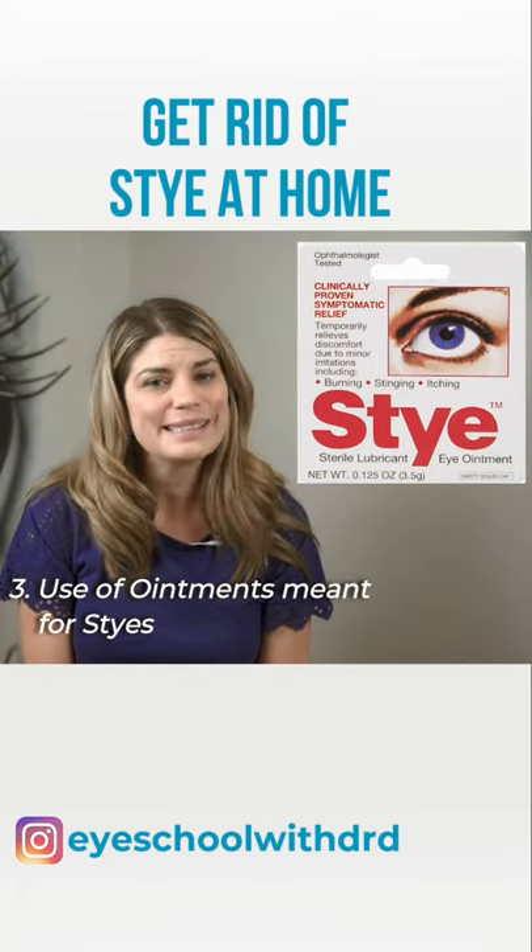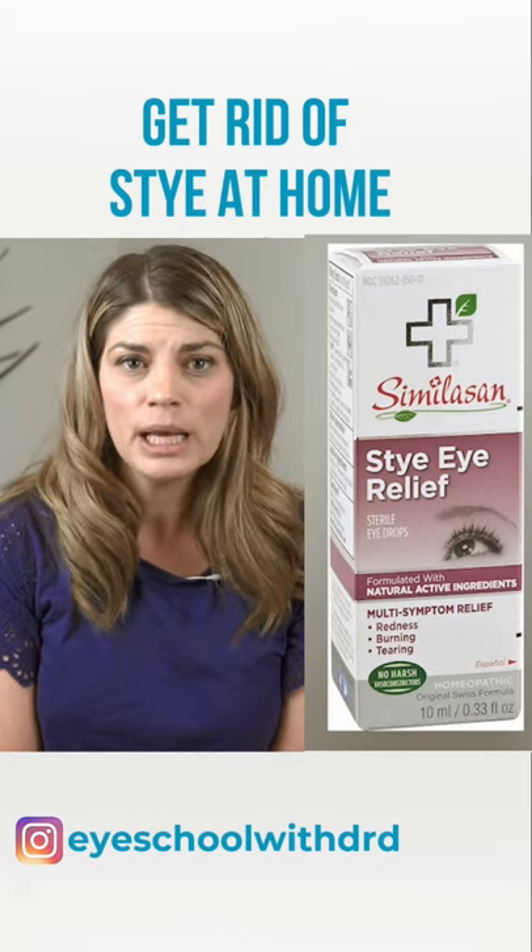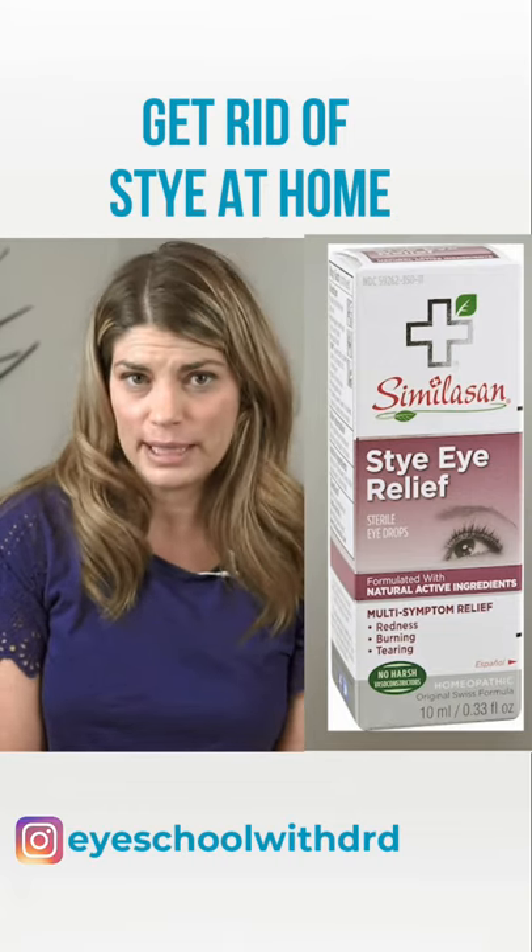This brand is the Stye brand and it's advertised as an eye ointment, and that's exactly what it appears to be — the similacin version. This brand aims to treat styes with natural ingredients.